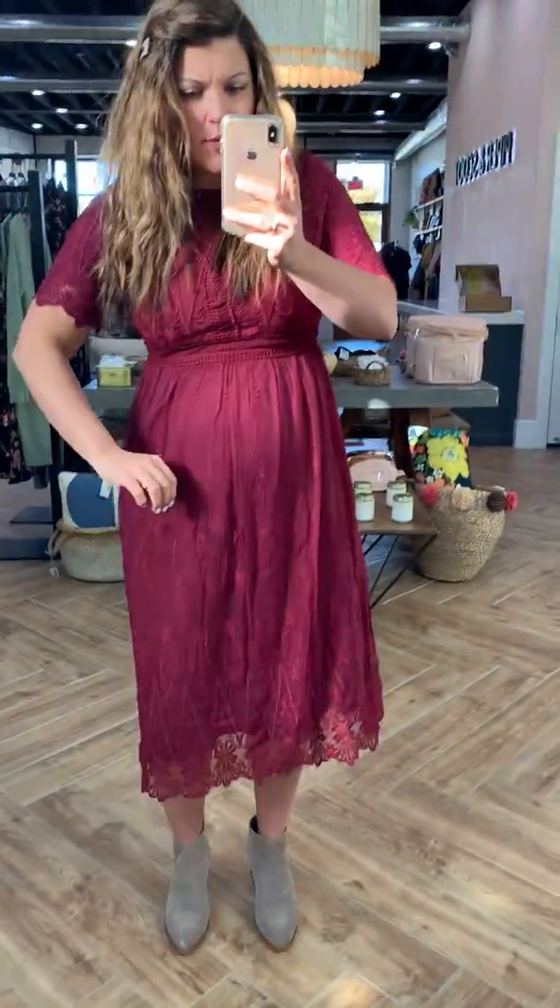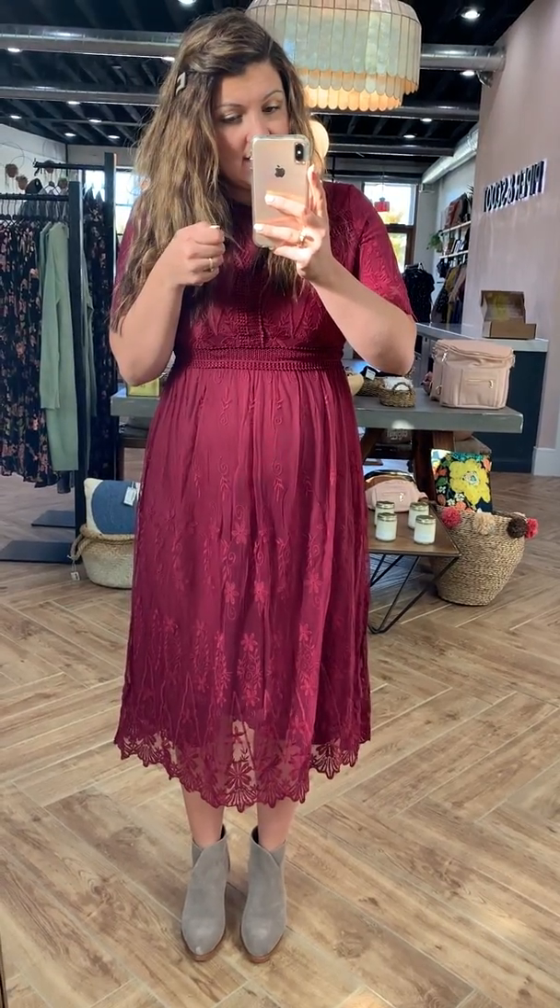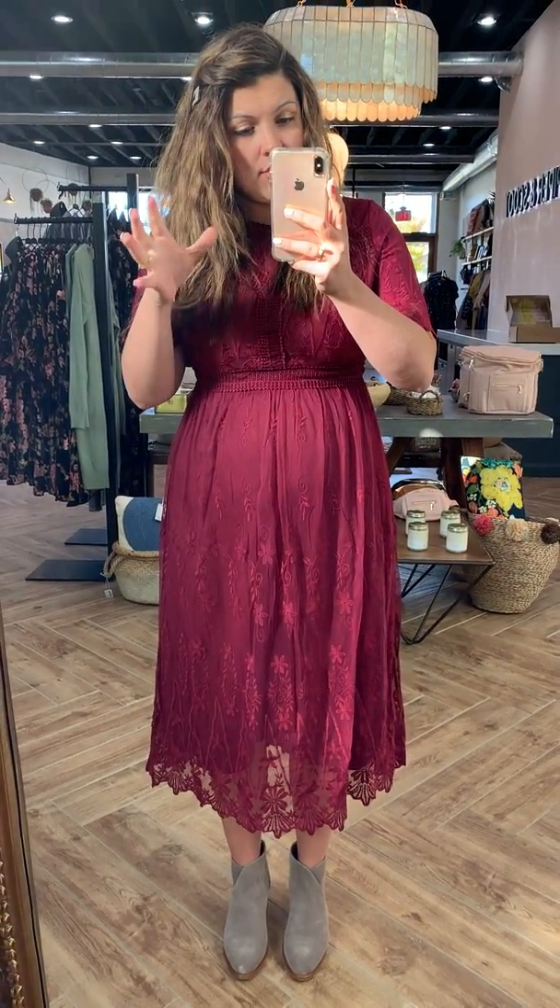It is lined all the way through — you can see it on my arm where the lining stops, so it's super pretty. It has a structured waistband, and you zip up the back to get into it. Let me give you a note on the back.